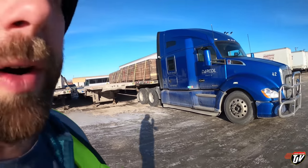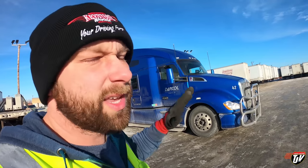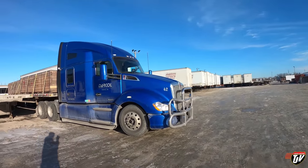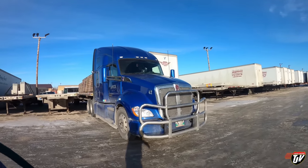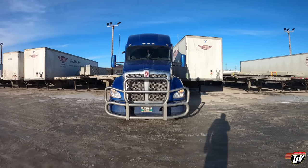This is my first trip ever in a T680. The only time I've driven these things is to bring them into the shop in Winnipeg if they need some electrical issues looked at by a Kenworth technician. I've never pulled a trailer with them until yesterday. But this is my first real trip in one of these trucks. If I were to buy my own truck it would obviously be a W900 from Kenworth, but I am a huge Kenworth fan — they are my favorite trucks.